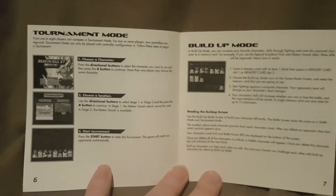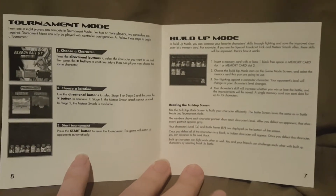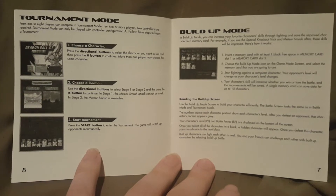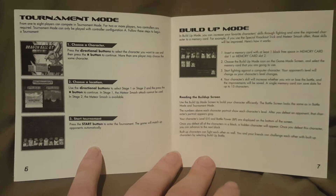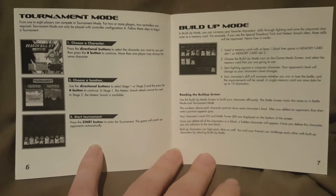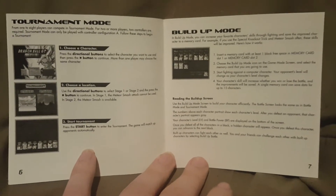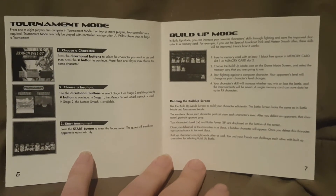The next page covers tournament mode and build-up mode. In build-up mode you can increase your favorite character's skills through fighting and save the improved character on a memory card. For example, if you use the special knockout trick and the meteor smash often, those skills will be improved. It's actually pretty cool — you can build up your character's skill level and then use them in tournaments or against friends. It's been a while since I played this game but I always thought that was cool.